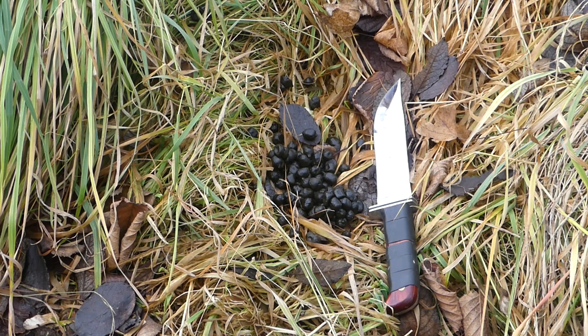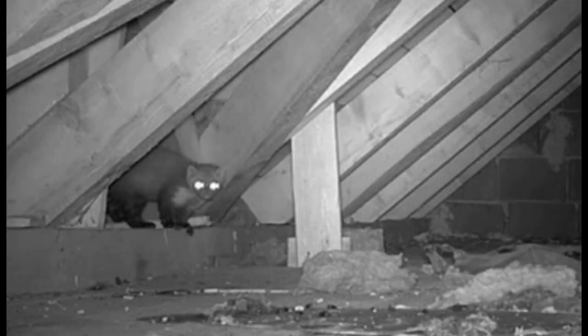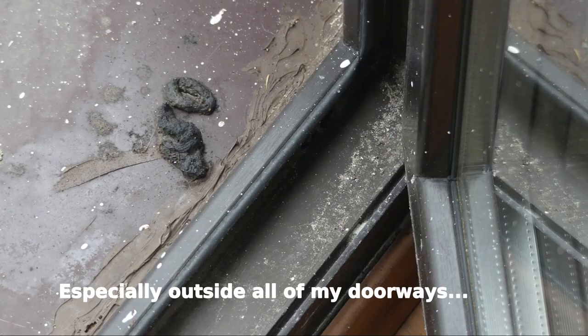They defecate constantly. Predators, on the other hand, such as the wolf, they deliberately defecate and use it to mark their territory. Herbivores defecate because they eat constantly, and also out of fear. Whereas predators — especially predators such as the beech martins which inhabit my attic — they like marking their spots with their feces.